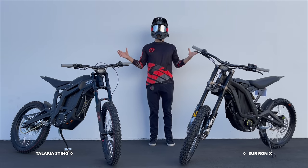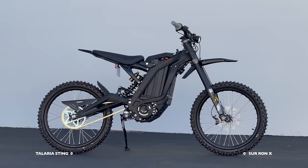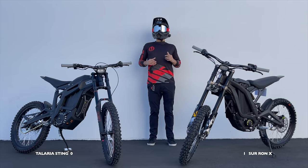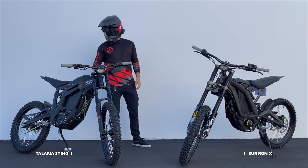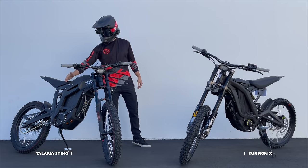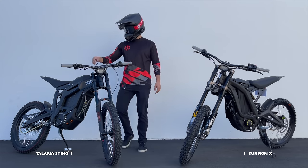Stepping back and looking at the aesthetics, I think these are both beautiful bikes, but I have to give the aesthetics point to the Sur-ron — it looks better. However, form is not more important than function. For ergonomics, I have to go Talaria. Although it doesn't look as good, this battery cover is great for hugging with your legs and you can scootch up further when you're racing and making turns.